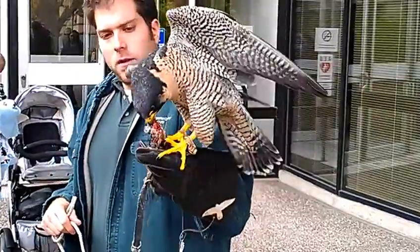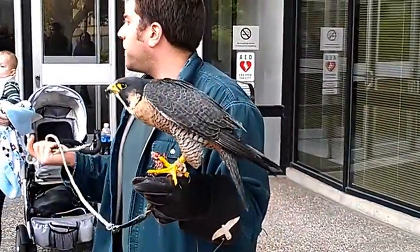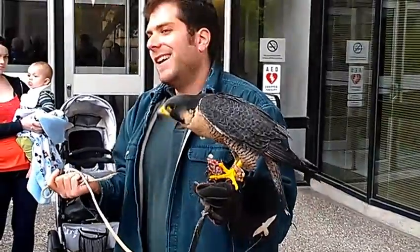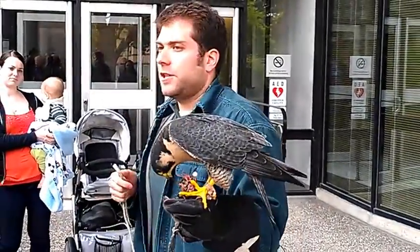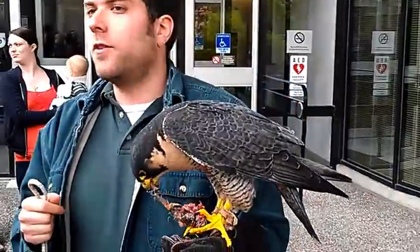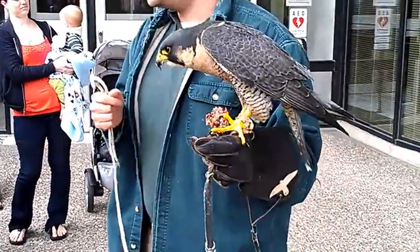Do they have predators themselves? Yeah, they do. Number one predator: people. That brings up a great point — their history. This bird was near extinction. You're lucky to see this bird. 20, 30 years ago you never would. This bird was affected by the pesticide DDT.